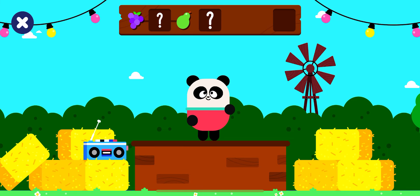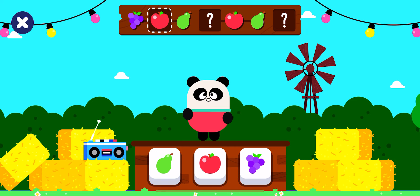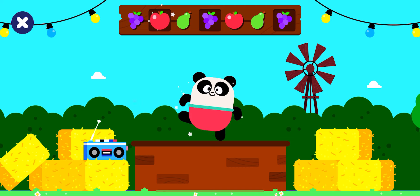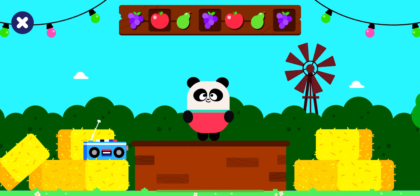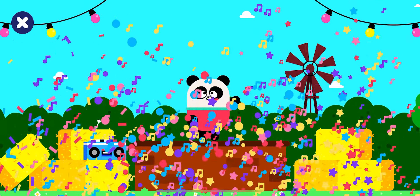What comes next in the pattern? It's time to dance! Grapes. Red apple. Pear. Grapes. Red apple. Pear. Grapes. Good job! Bye! See you in the next dance contest!